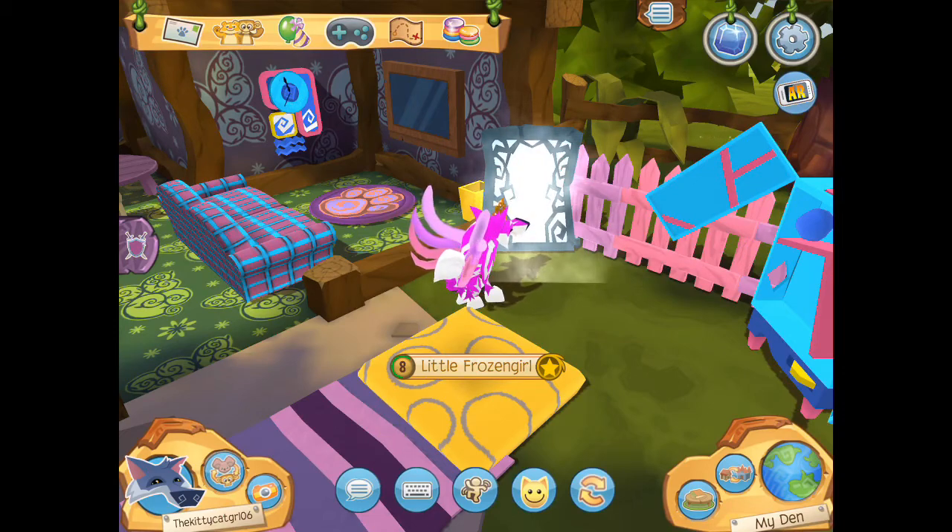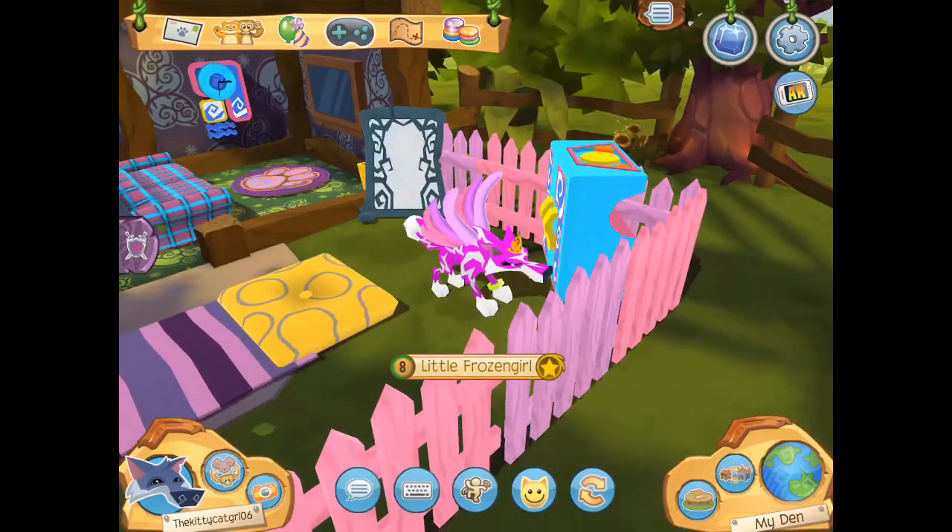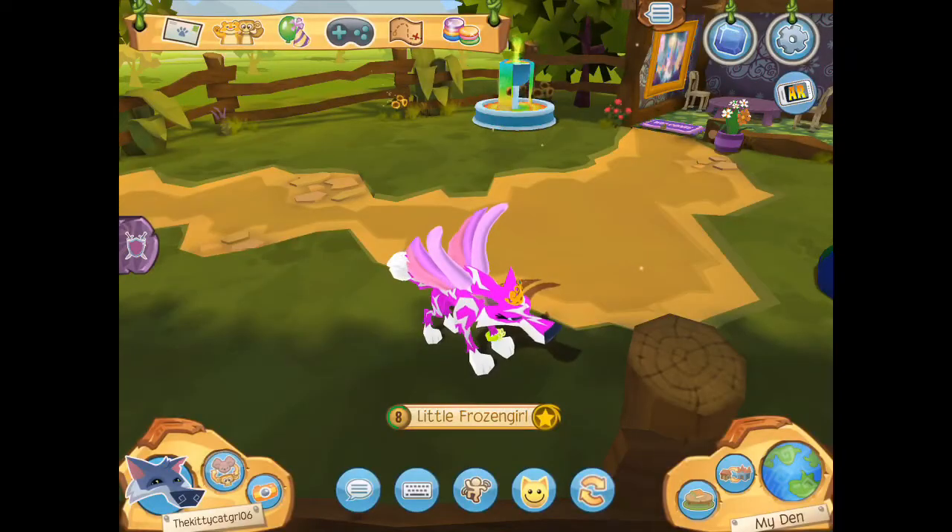And here is the mirror — if you sit, a fog will get out of it. And here we have a closet that can open and close by itself. This was my den tour and I'm gonna give you a quick look.